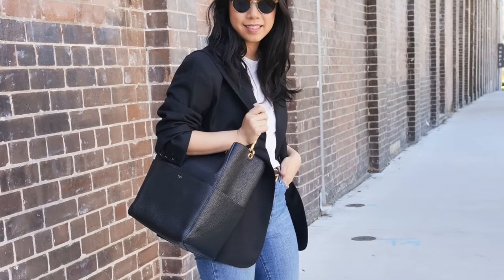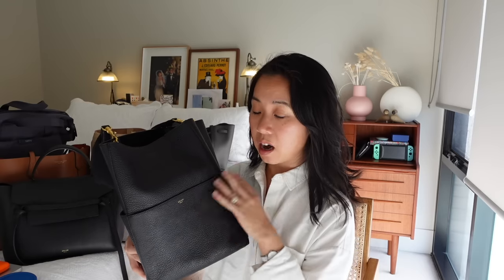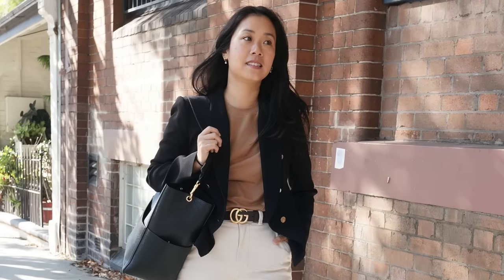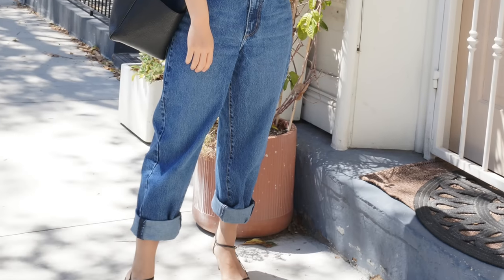Frequently asked questions I get with this bag are: is it heavy and is it comfortable to wear? In terms of weight, I don't find it an issue. Because the bag is so large, it just swallows up my 13-inch laptop and there is a lot of room to pack other things in. It's one of those bags where I have to take note not to get too excited about the capacity and pack a heap of stuff in because it can get very heavy. But for the day-to-day stuff I use for work, the bag isn't too weighty.